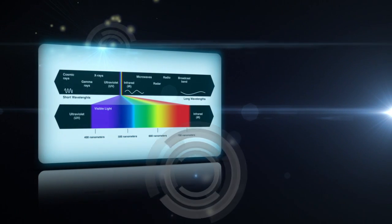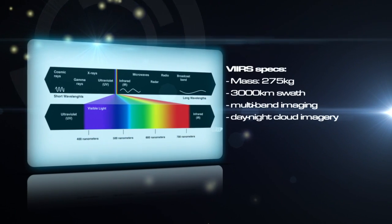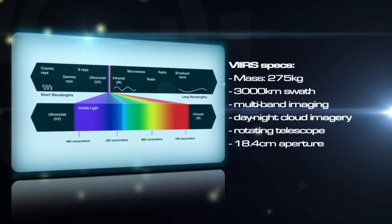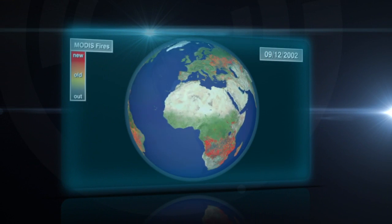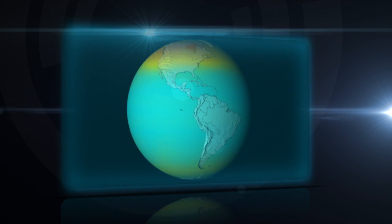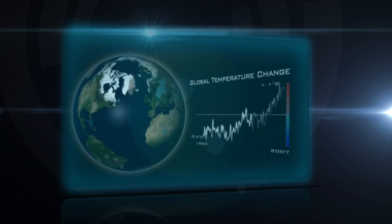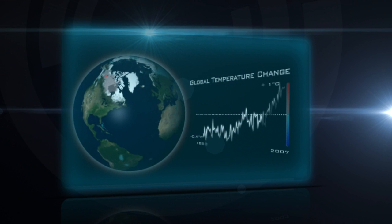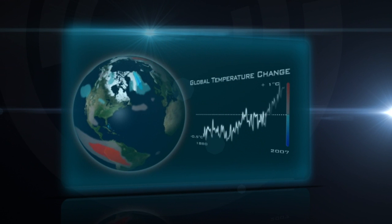With multi-channel imaging capabilities, VIIRS will deliver environmental data products faster than its predecessors. These products include visible and infrared imaging of hurricanes, forest fires, volcanoes, sea surface temperature, ocean color, and atmospheric aerosols. VIIRS will continue adding to the decades of existing data records, helping scientists unravel the mysteries of climate change.